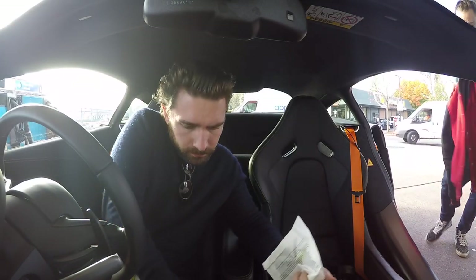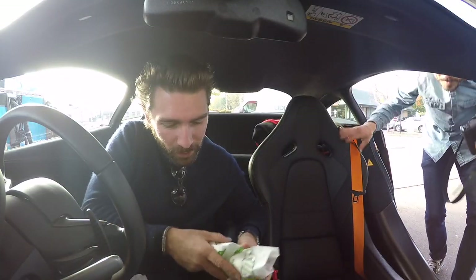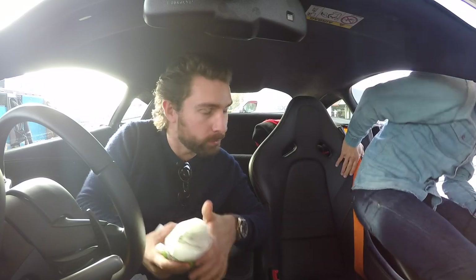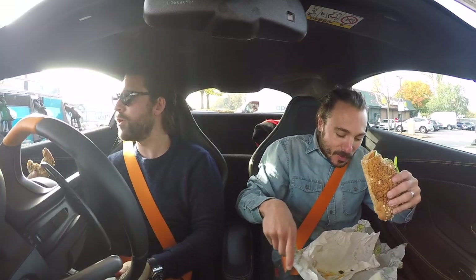Quick coffee stop — not sure whose is whose, but mine was the toasted one so the cold one must be yours. I'm going to go straight in for the cookies, set it to auto so I can eat my cookie and roll out.